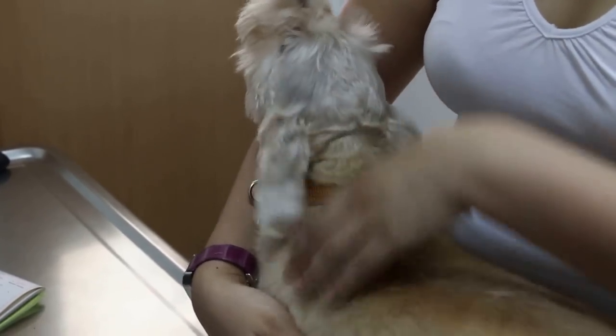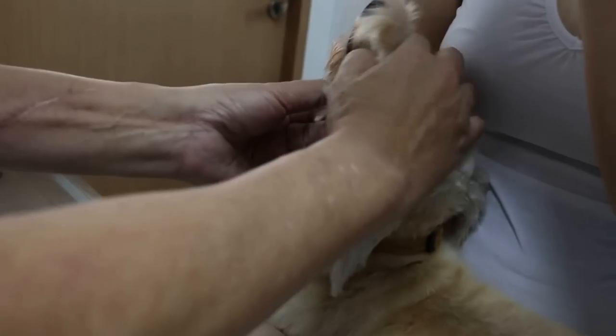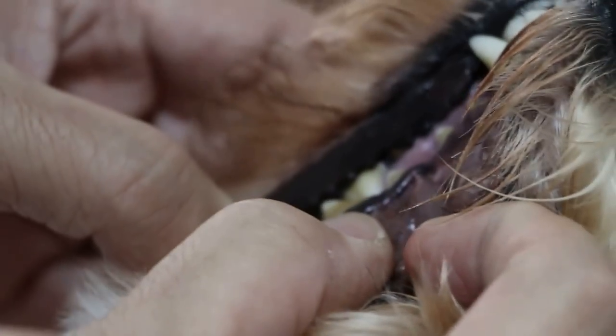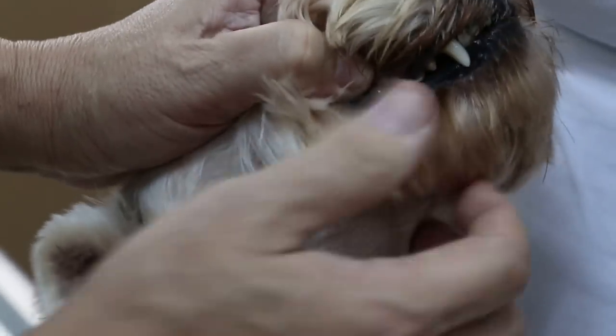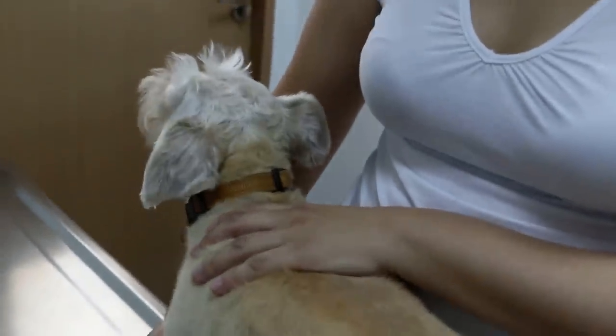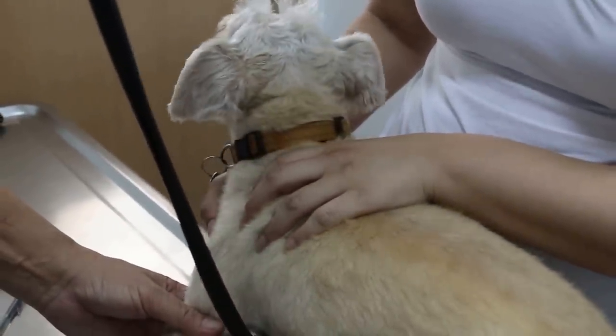The teeth look okay — should we do scaling at the same time while she's under anesthesia? It would be cheaper to combine, and at four-and-a-half years it's about time for a first dental cleaning. However, since the ear canal surgery is quite long, it's safer to do them separately — prolonged anesthesia can sometimes cause heart failure, and we can't predict exactly how long the surgery will run.